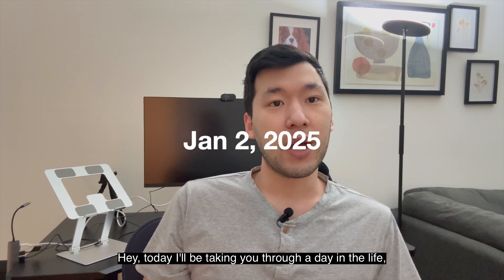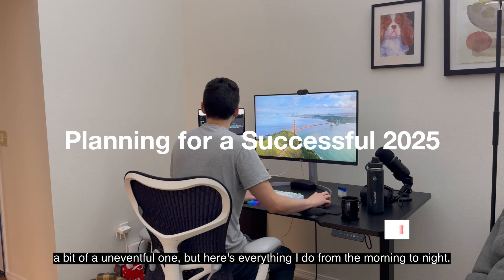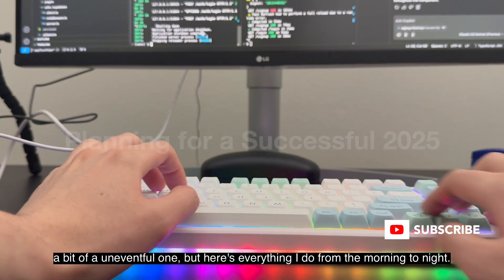Hey, today I'll be taking you through a day in the life — a bit of an uneventful one, but here's everything I do from the morning to night. Here we go.